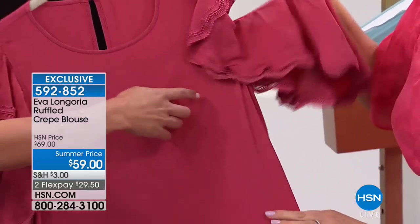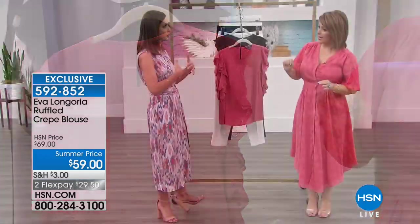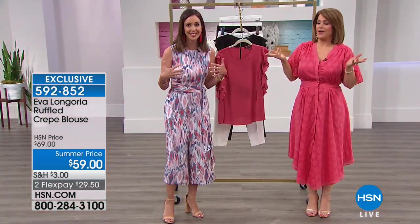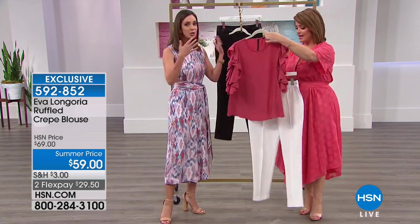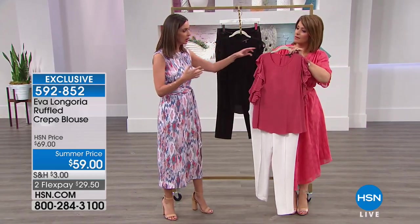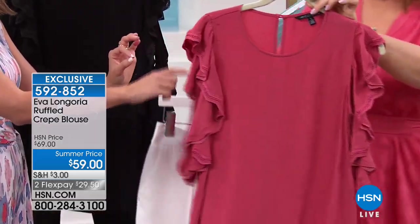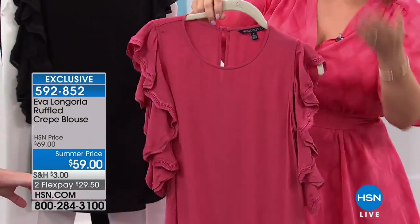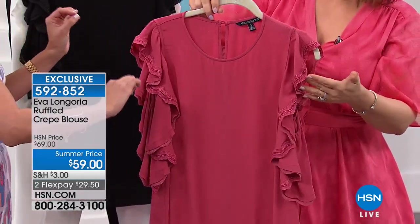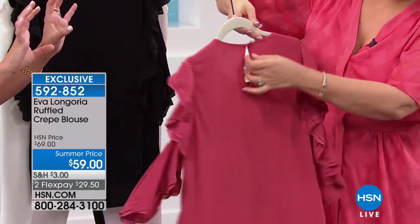She did a variation on the cold shoulder trend. Cold shoulder is fun and great, but you have to wear really specific undergarments — you need a strapless bra, you need a bandeau. What she did was sort of show us the upper arm area, the part of the arm that doesn't sag, doesn't have any creping or batwing thing going on.